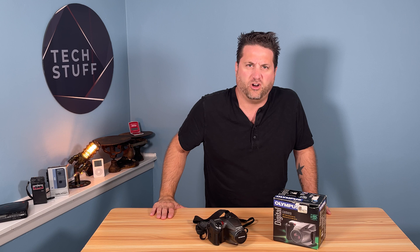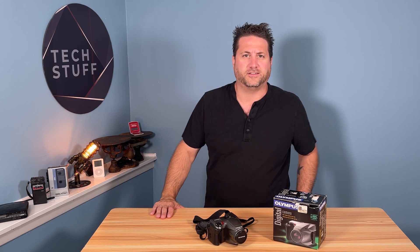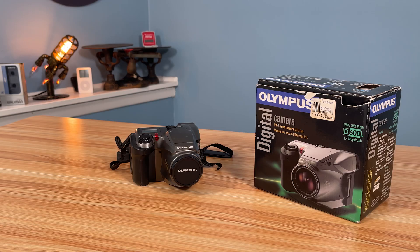I normally do a lot of videos about audio stuff, but being a tech channel I wanted to diversify a little bit and get into something a little different. Today I actually have an Olympus D600L camera.